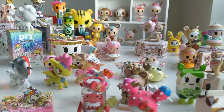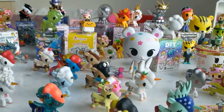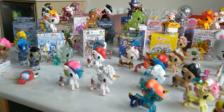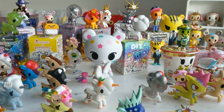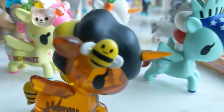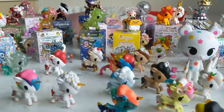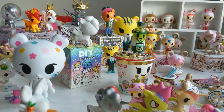Hello everyone, welcome back to another video. Today I am showing you my full Tokidoki collection — all of the blind boxes that I've opened, all of the little figures I got in each of those, and what I've collected over the years. Happy New Year to you all. This is going to be my first video of the year, so thank you so much for watching and let's go ahead and get started.